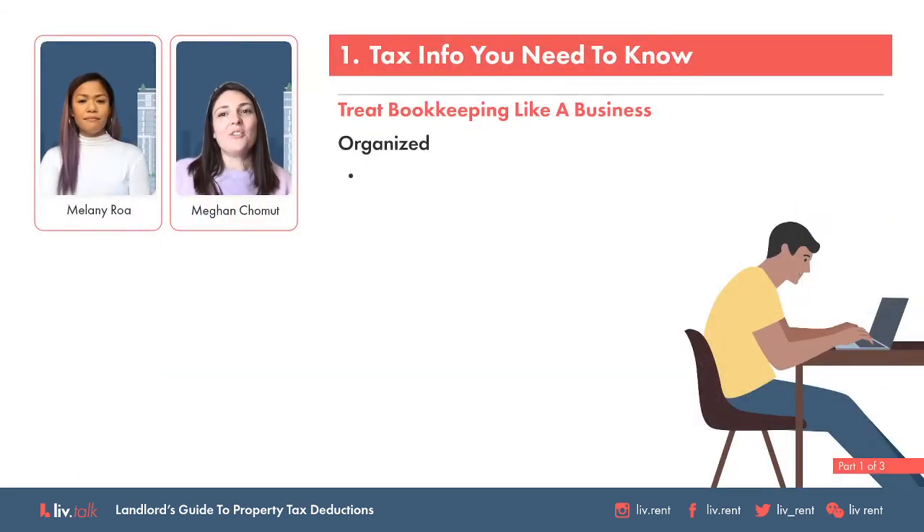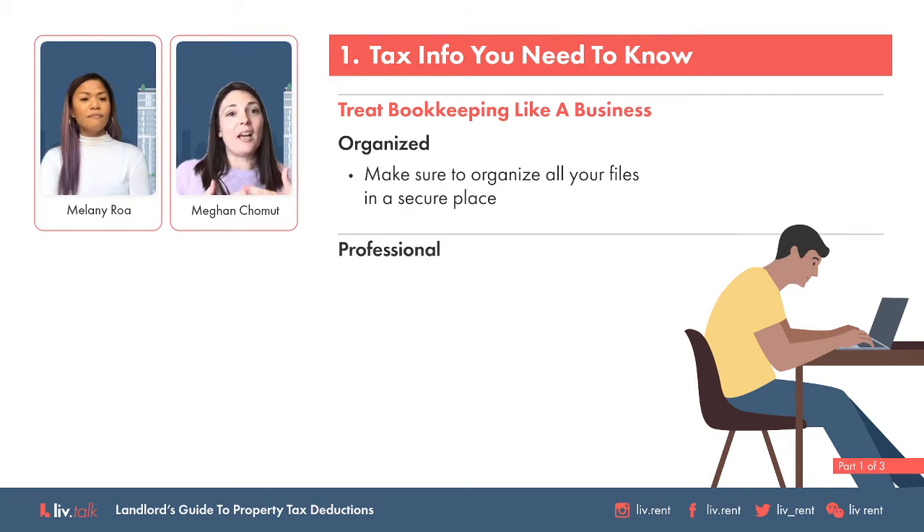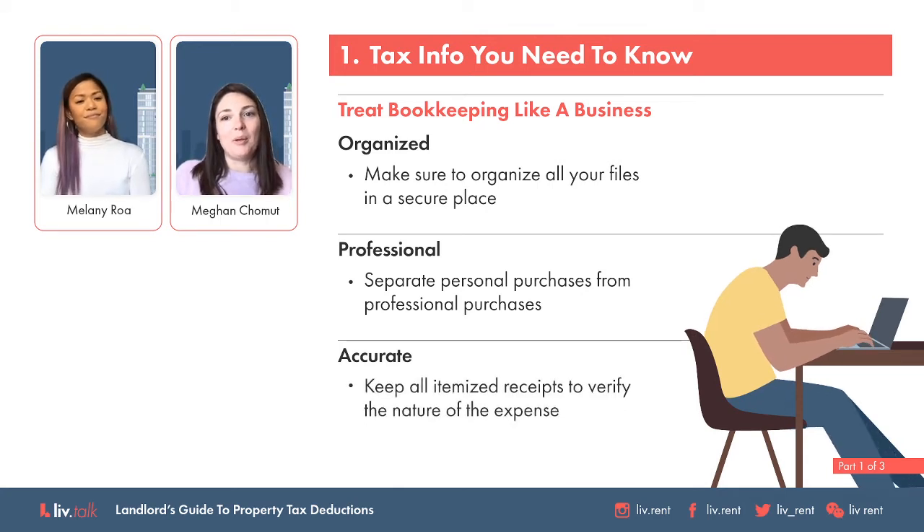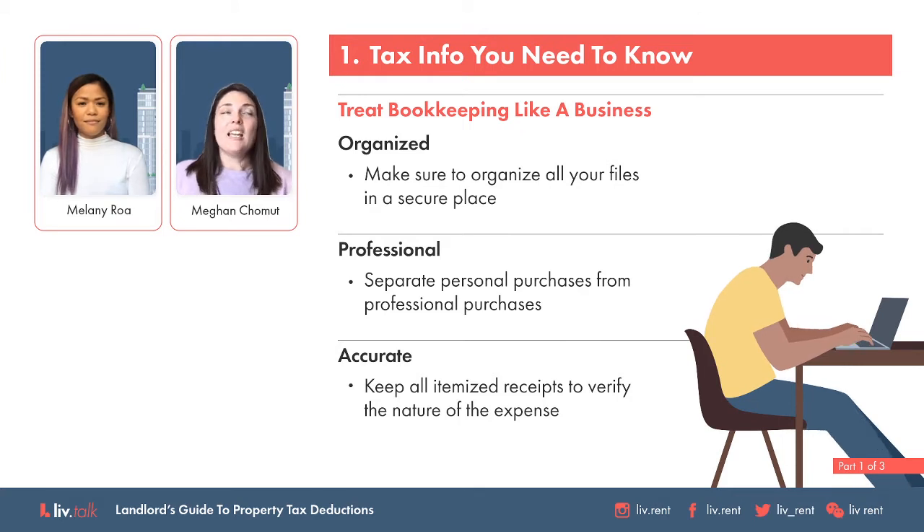My question for you is about the tax implications of being a landlord. Can you give us a general overview of what landlords should look out for? When you do have rental properties, it is like buying a business. Each property is its own separate entity and should have its own set of bookkeeping and paperwork. If you want to be able to claim expenses, you also need to be able to prove that you paid for those expenses. If you get audited, sending in a credit card statement or a bank statement showing that you paid is not good enough.